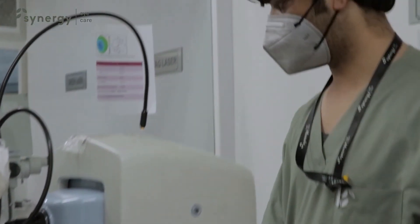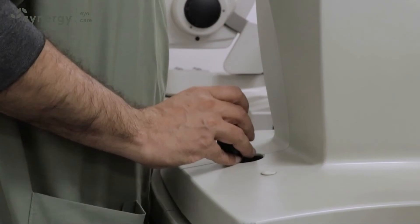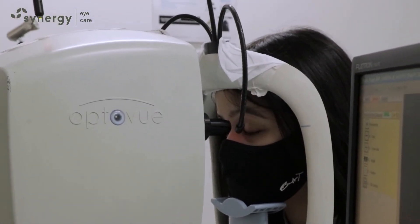It is very useful in documenting changes in the disease over a period of time and to evaluate the effect of treatment. At Synergy Eye Care, we perform OCT tests regularly, and it is integrated with our EMR, or electronic medical records, for ease of documentation and follow-up.